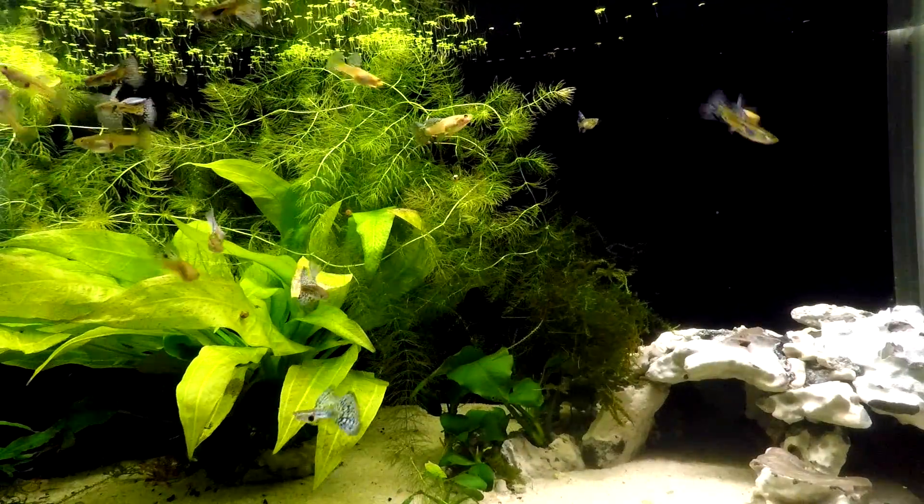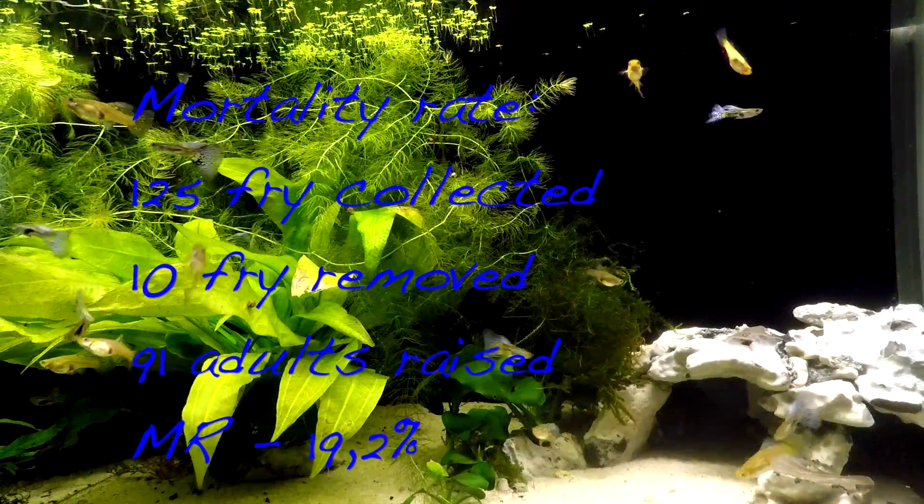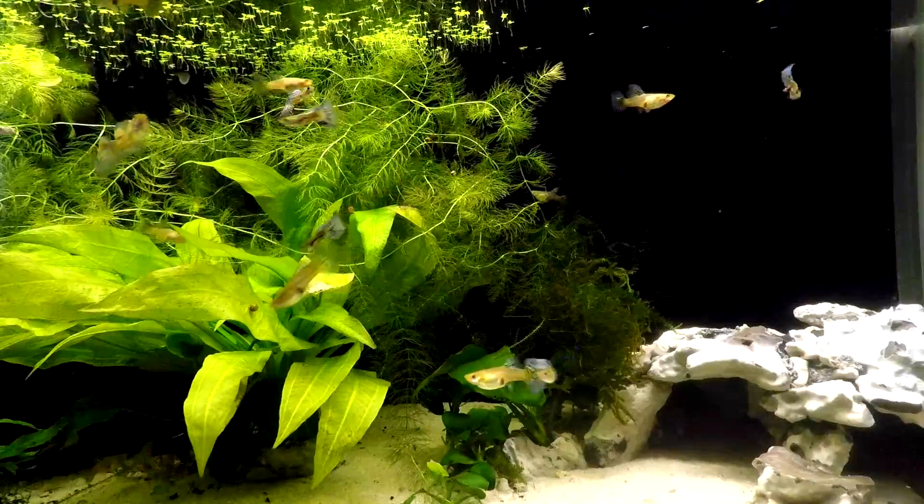So 125 fry collected, 91 adult fish grown up, and 10 fish culled in the process gives us a 19.2% mortality rate of the fry. Now this may seem like quite a high number, but some fry are super delicate and you simply will lose some in the process.